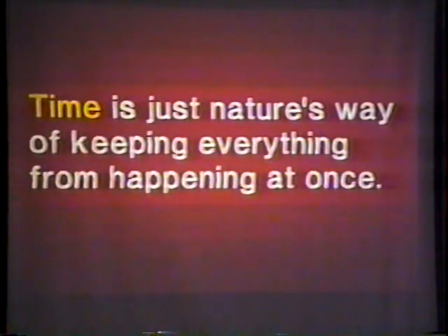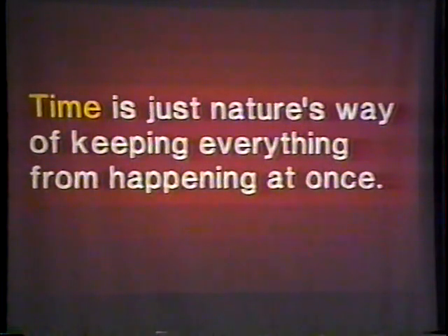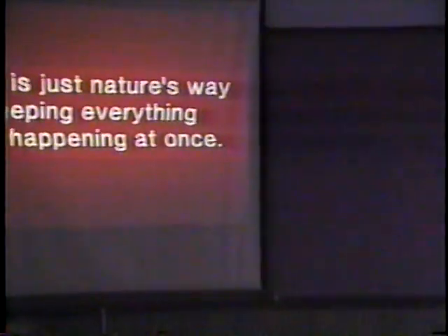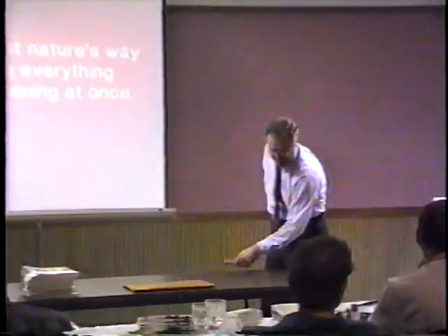Having said all that, my time is up. I just wanted to point something out that I'm sure you all know is true: time is just nature's way of keeping everything from happening at once. And I find that so true — it takes about two years to come up with a good package. Thanks.